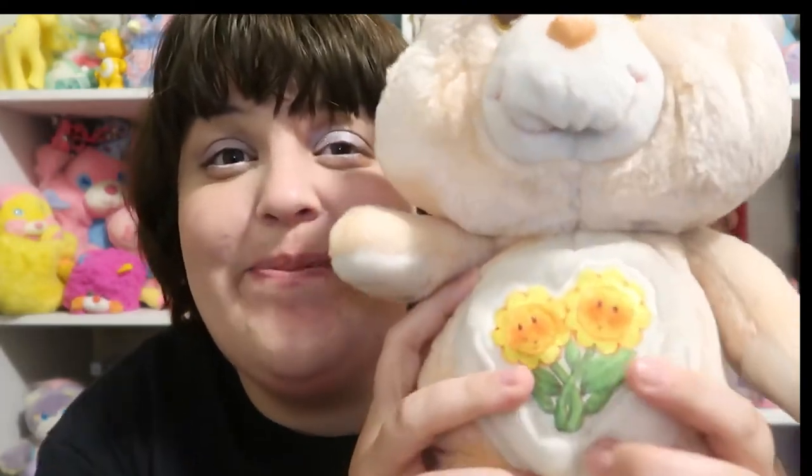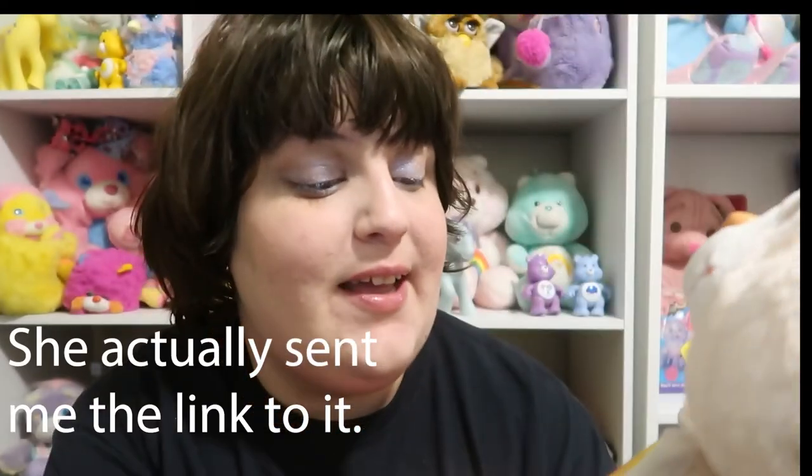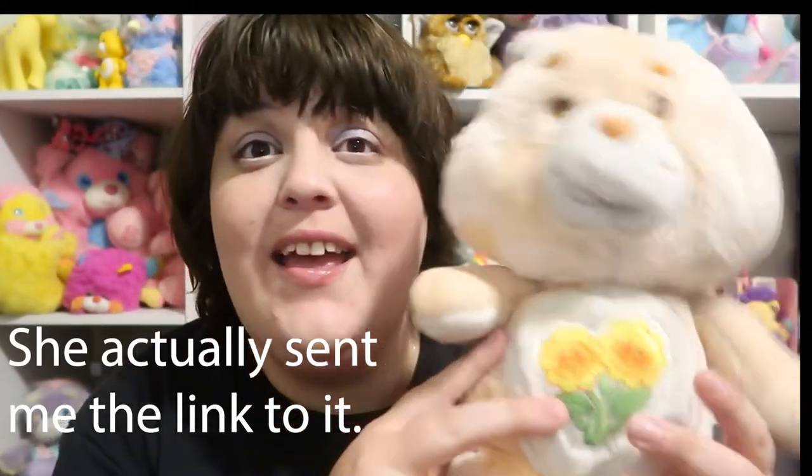A friend from Instagram told me that there was a sale going on — she tagged me, and there was this friend for a really good deal. Three dollars for this bear, and it's Friendship Bear. Gaila, thank you so much for tagging me so that I could get this guy. Friendship Bear just has these little flowers. Gaila also has a channel and I'll link that down below so you can check her out.